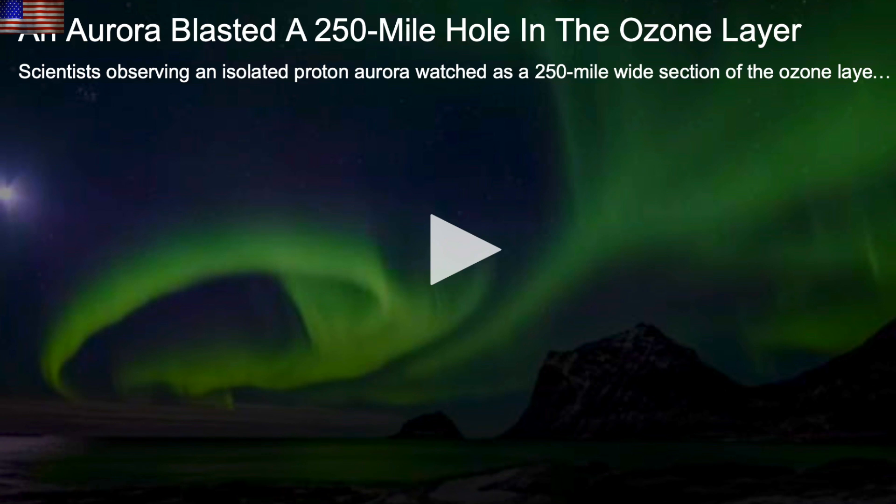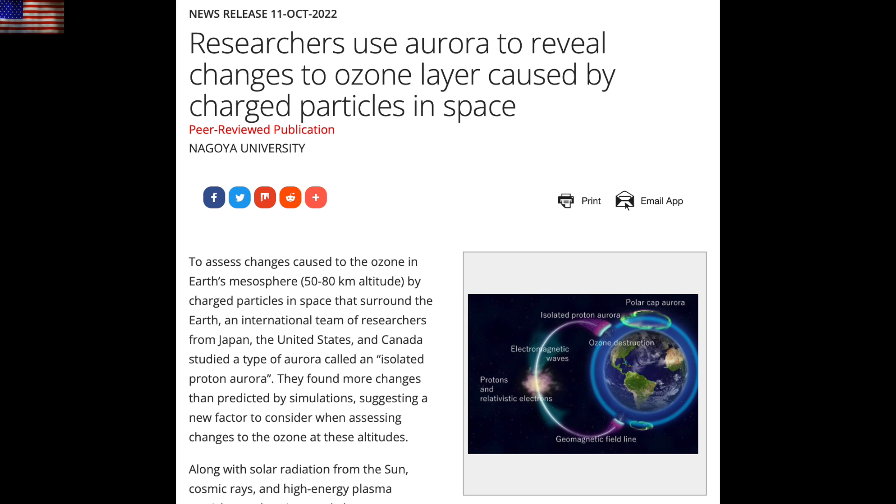Speaking of which, maybe you saw an article recently like this one on the Weather Channel discussing ozone holes blasted by the aurora. We have gone over this several times, and we will again in a special video soon for newer viewers — it's all tied to observations communicated a couple weeks ago by the analysis team. They were very surprised by the severity of the event, but they shouldn't have been.